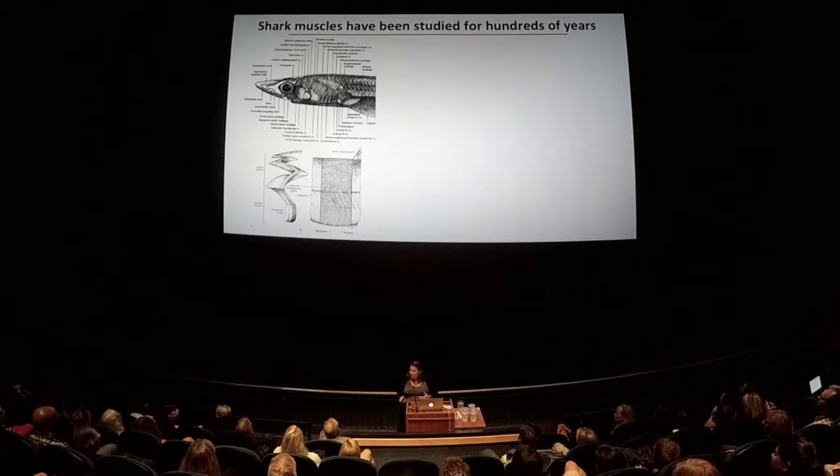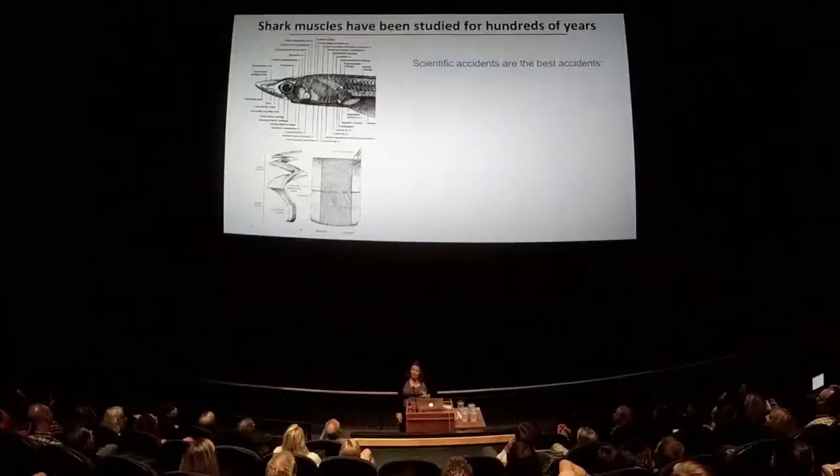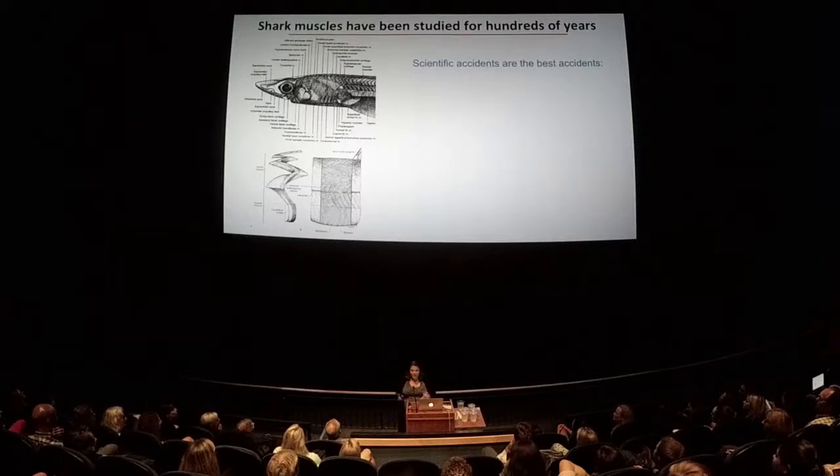If you open any lab dissection manual, you'll see a lot of focus on the area of the head, and then there's one very stereotypical figure of what the body muscles look like. I want to make a shout out for being observant and open to exploring things, even if you think they've already been done, because sometimes that's where the best observations come from. All of the most exciting things in my research have been completely accidental — and I would say scientific accidents are the best accidents.